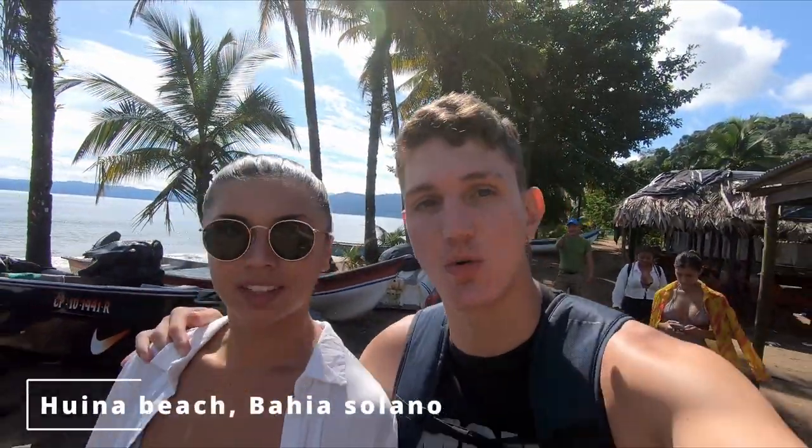Hey yo! Today we are in Bahia Solano at a beach called Playa Juina. We're gonna go through the rainforest in order to get to another beach called La Playa de los Deseos. So in order to get there we have to walk, walk, walk — jungle, jungle — and then we get to the beach.